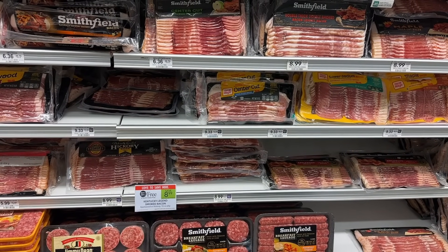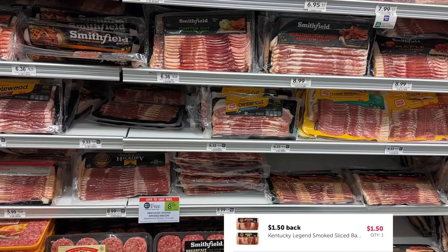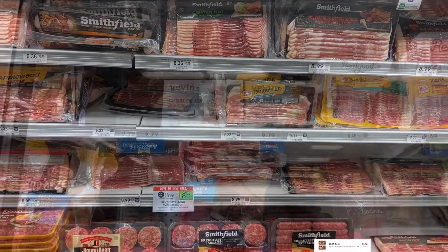Kentucky Legends Bacon is buy one get one for $8.99. When you pick up two you can submit to Ibotta for $1.50 back on each, making them two for $5.99 or $2.99 per pack.